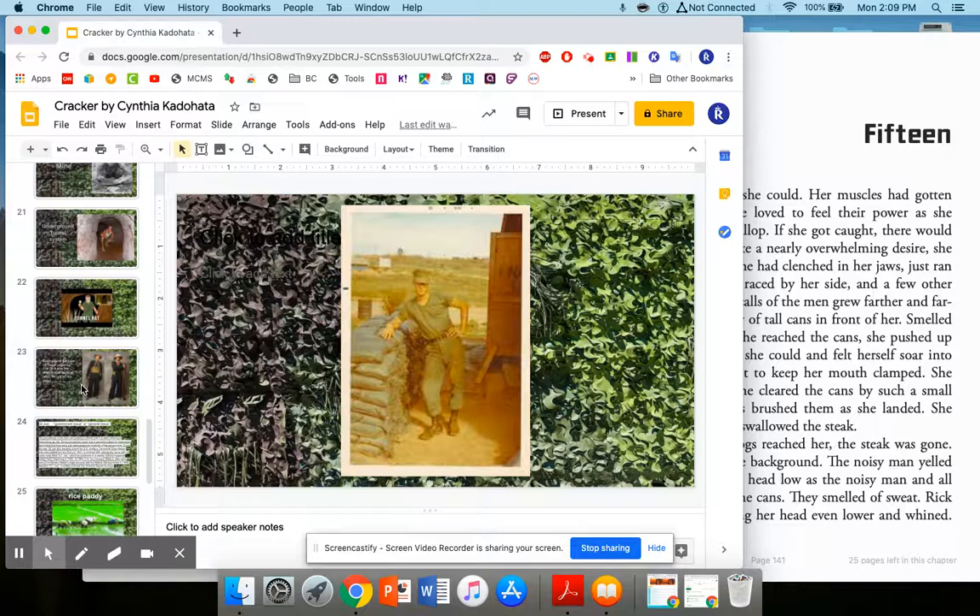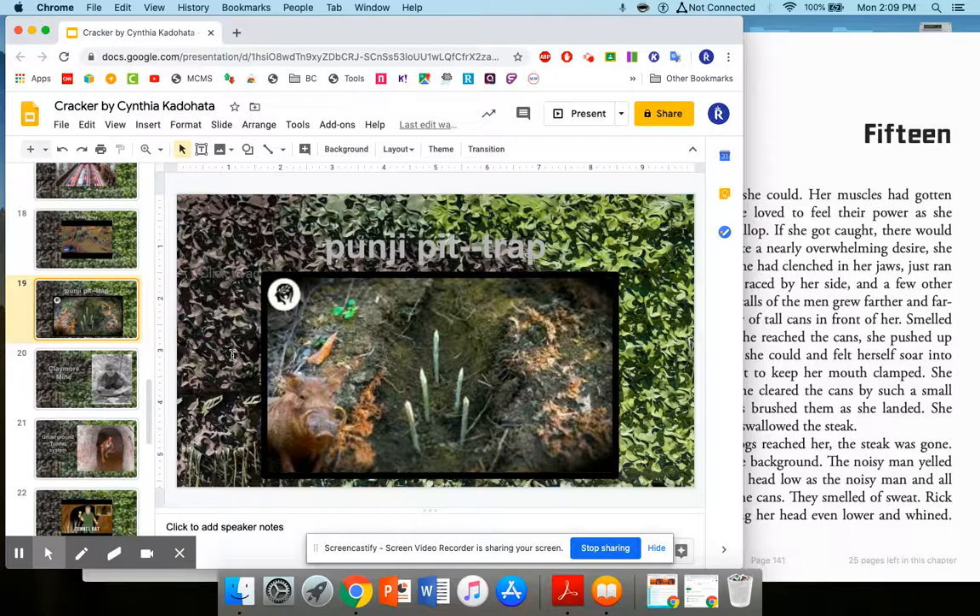One of the last ones they talked about was a Punji Pit. I showed you earlier an example, and here's one on the video. There are all kinds of varieties, but this is the most basic. These stakes shown on screen were also driven into the side. The VC would put feces on the tips of the sharpened bamboo sticks so that not only would the soldier be injured, but they would also be infected.